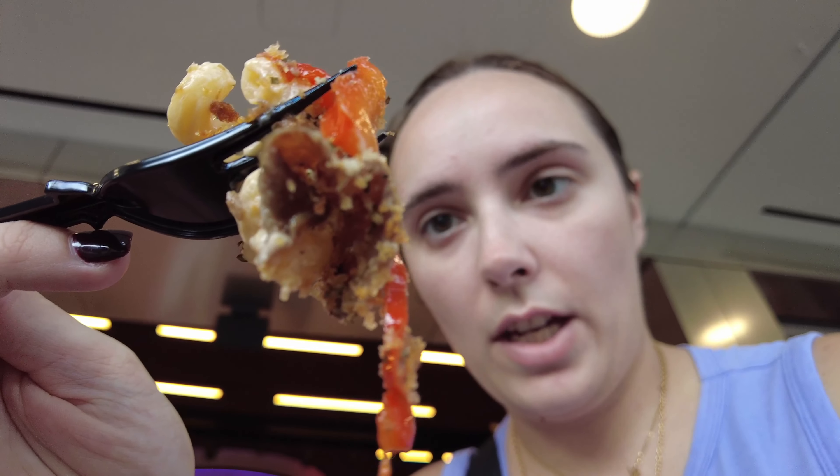I got everything in one bite. It's good. The beef is a little dry, but I like the crunch of the breadcrumbs, and the pepper does give it a lot of flavor — but the beef is so dry. I don't love it. I'm sure the traditional is probably fine, but this is okay. I give this like a six out of ten.